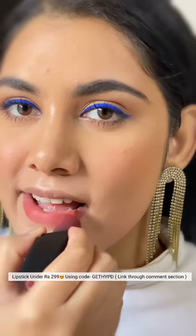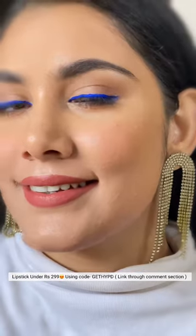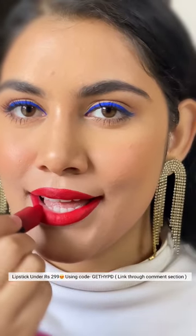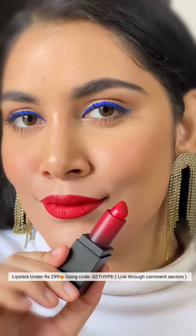I absolutely love the way these wear on my lips and there are so many color options to choose from. You can now get these lipsticks for ₹240 instead of the MRP price of ₹349 from my store link in bio. Use the coupon code 'gethyped', don't forget to read the description box, and do let me know your views through comments.